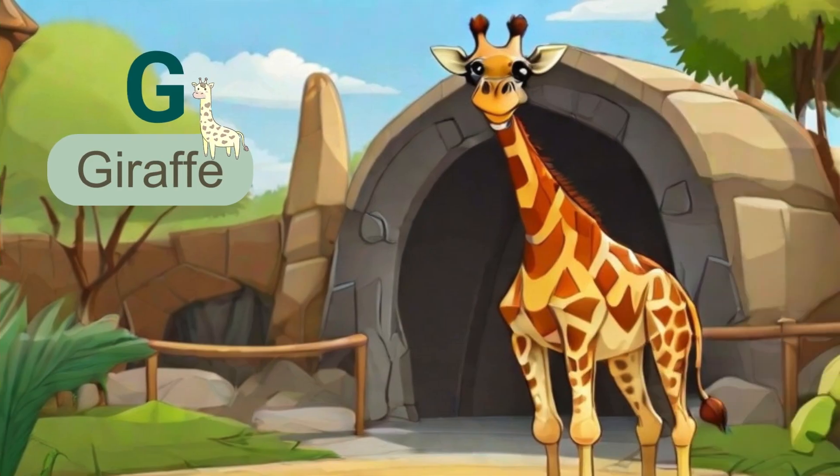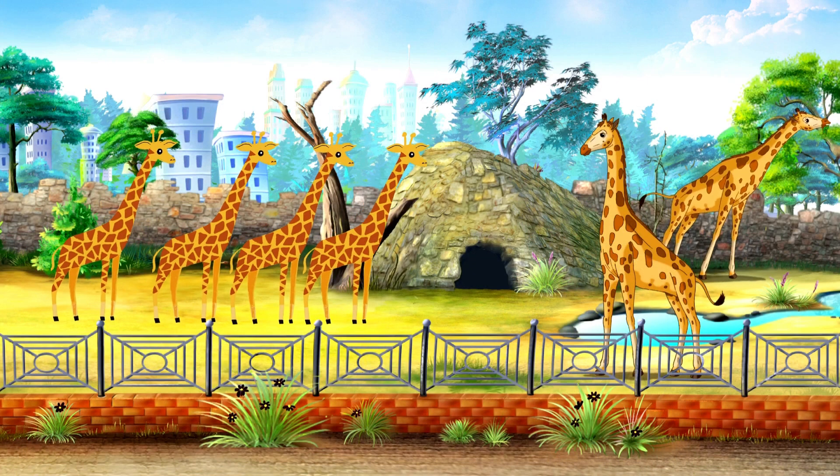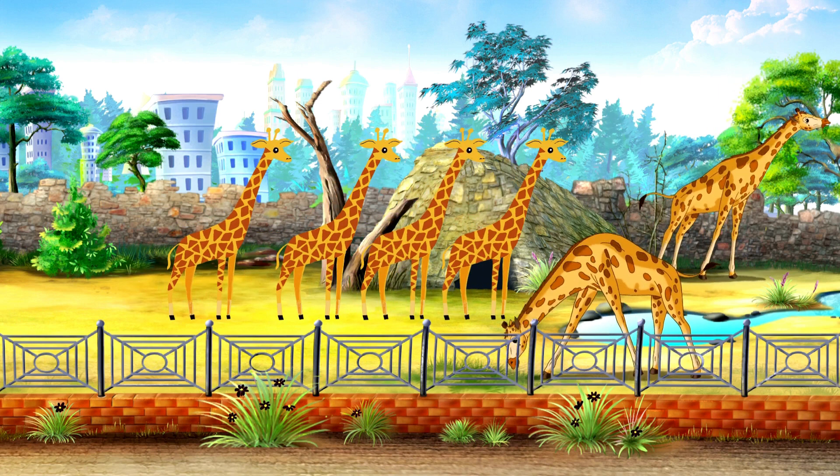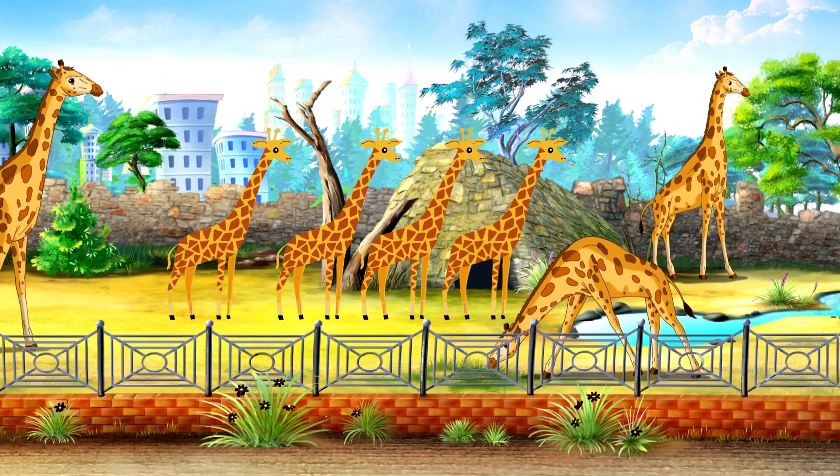Next letter is G. G is for giraffe. Giraffes have long necks and spots. Let's count as we have seven elegant giraffes. One, two, three, four, five, six, seven.